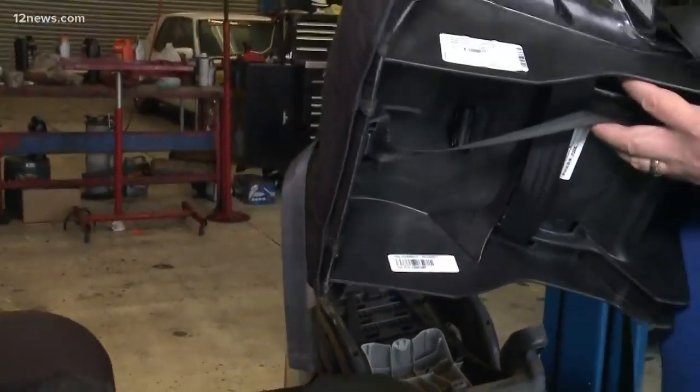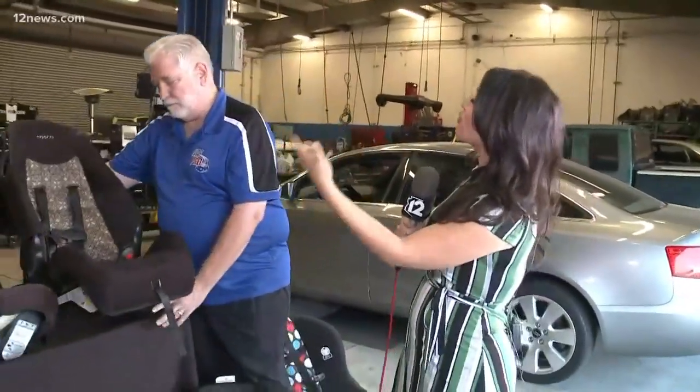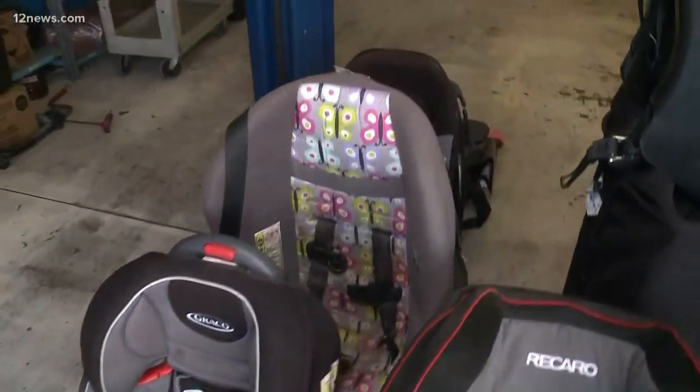It's a fairly new seat but we're going to recycle it this year. The general rule is seven to ten years is about the expiration on a child seat. So the person who decided they no longer needed it didn't just throw it in the dumpster — they decided to do the right thing and recycle it.